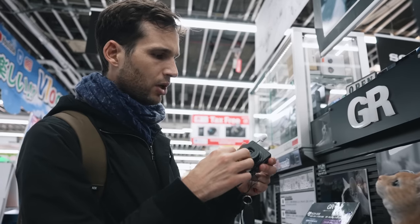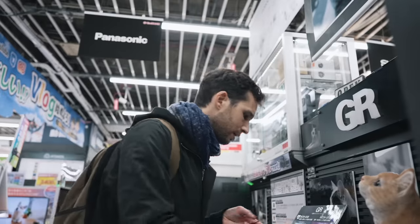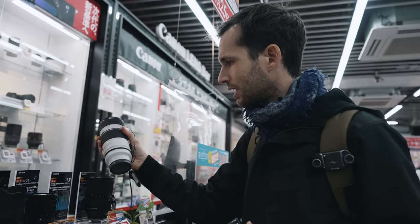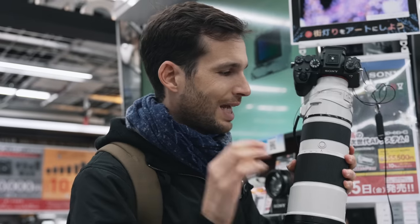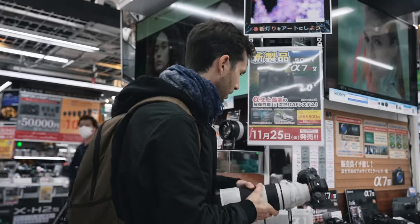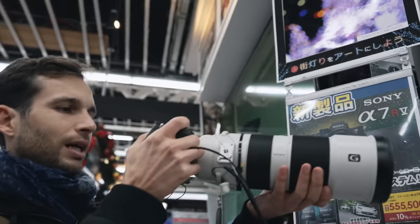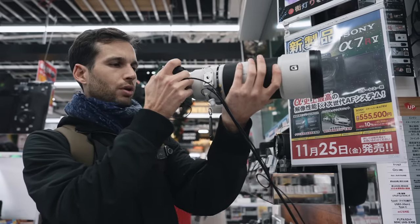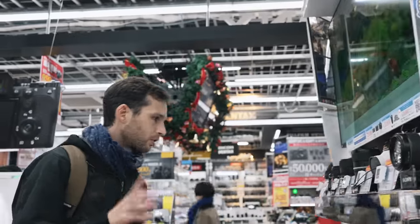One issue with pocket cameras like the GR is that dust can get inside the lens over time. Look at this Sony 70-200 f4 — it's so small, I didn't expect that. And there's the 200-600 — a great lens for wildlife or anything where you need reach, though the autofocus hunts a little. The big advantage of coming to a large store is you can touch and try everything — in the previous shop you couldn't try anything.